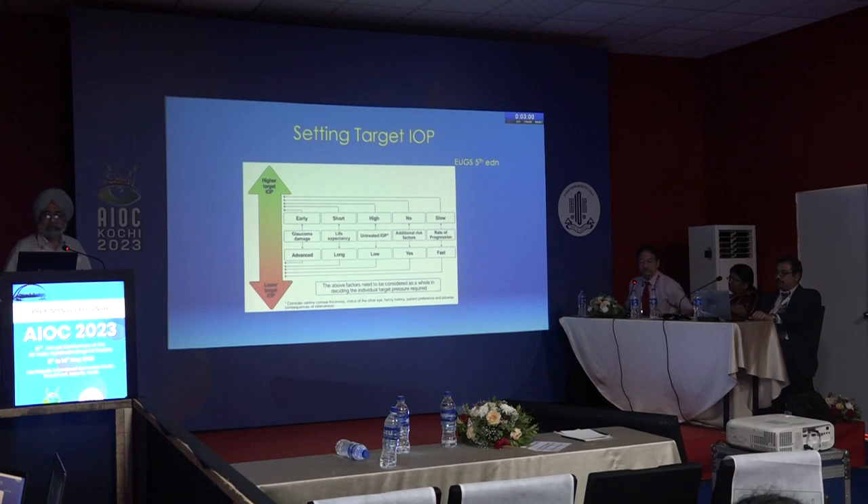To set the target IOP, we consider four to five factors: the amount of glaucomatous damage, life expectancy, untreated intraocular pressure as the baseline, additional risk factors, and the rate of progression. Details can be found in the European Glaucoma Guidelines.